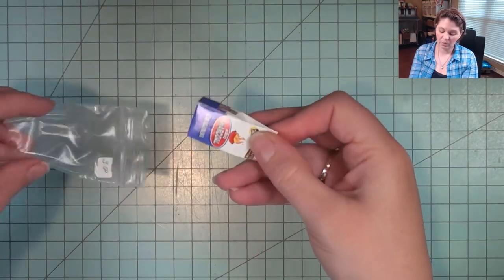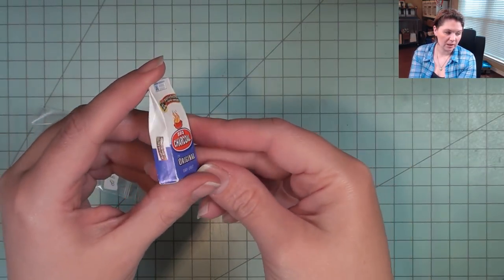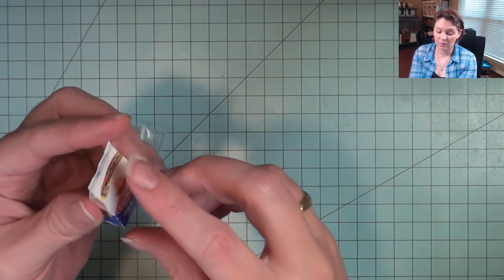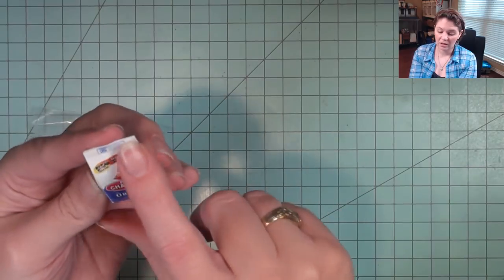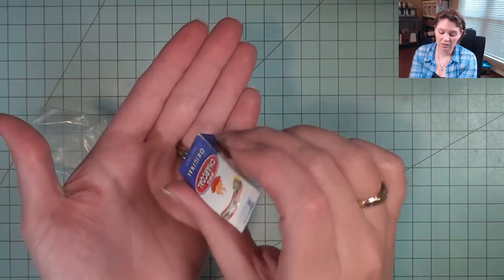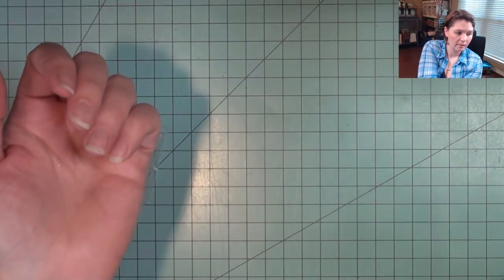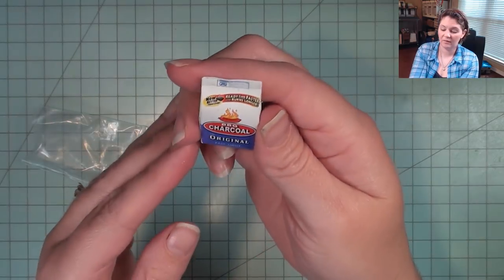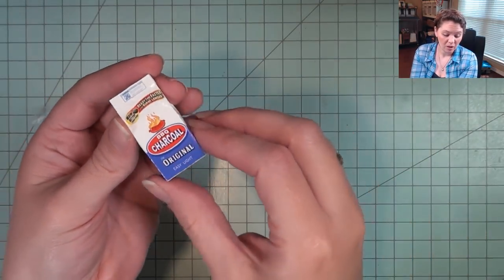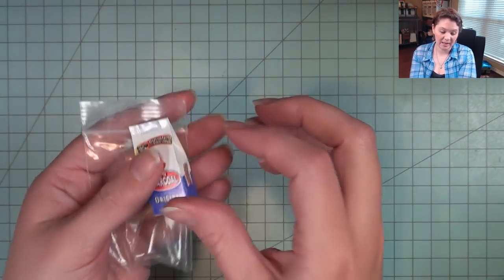I also got this little charcoal barbecue. I might put it in Wednesday and Pugsley's room, or down in Grandmama's kitchen, or save it for another project. It's really well put together — printed well, folded well, has some weight to it, and you can actually hear the charcoal inside. It is something I could make myself, but when it's well done and it's $3, I'm willing to go ahead and purchase it.